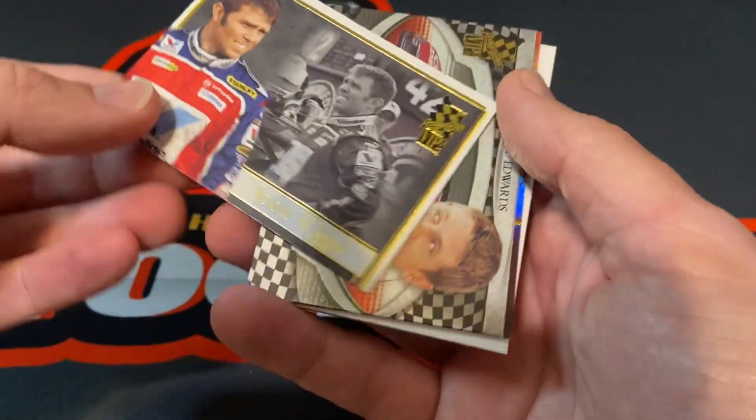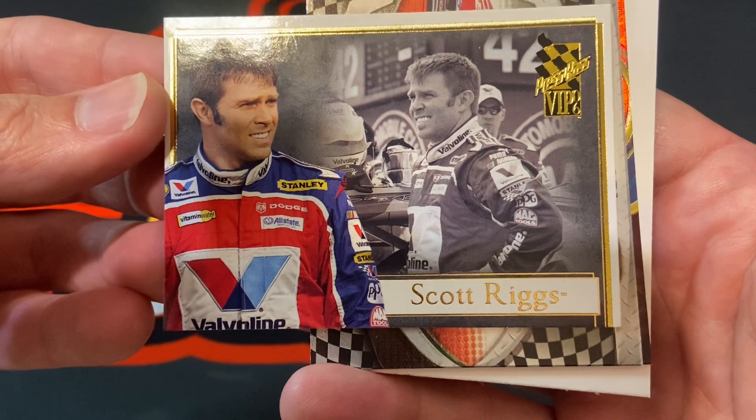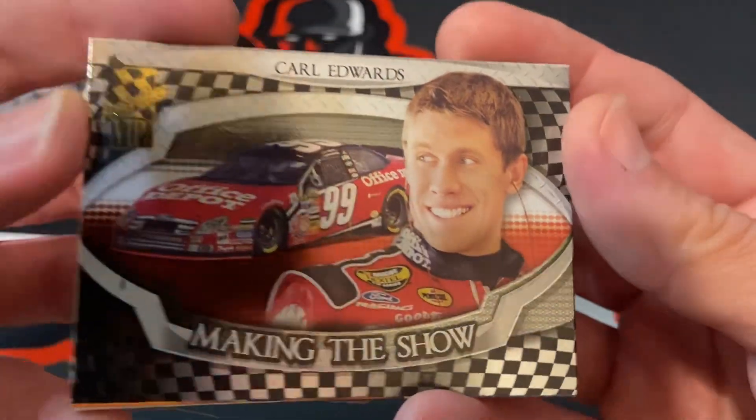I already like how the cards look. It's a good looking Scott Riggs card. I like these. Nice Carl Edwards making the show.